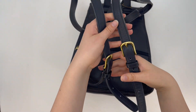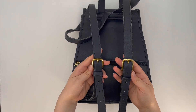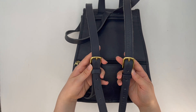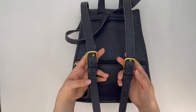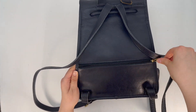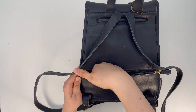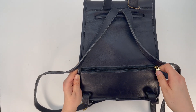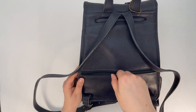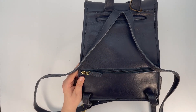The back straps are adjustable — as you can see, it's got these two buckles that are adjustable. It's also got a back zip pocket, so it's got this little separate pocket if you want to keep something separated, maybe some pens or pencils.